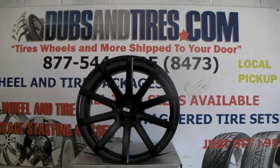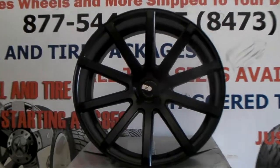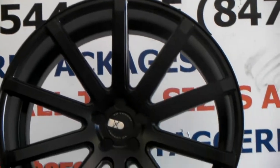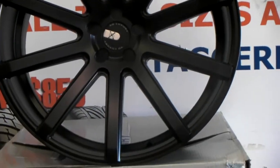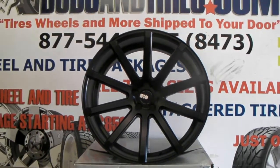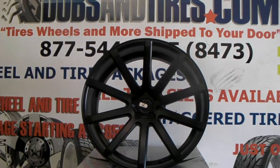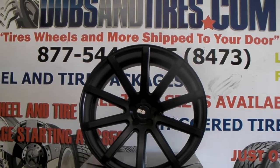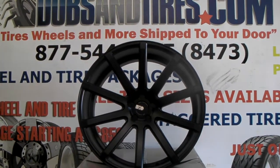And again, you can find these online at DublinTires.com for some of the best prices you'll find. Great looking 10-spoke wheel — you can see the offset, the concave. This is a blank wheel so it has not been drilled, so we can get these in almost any bolt pattern that you desire. Find us online at DublinTires.com or call us at 877-544-8473.